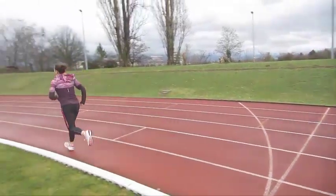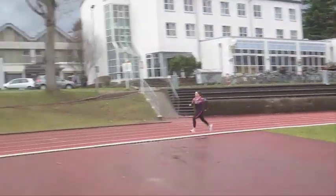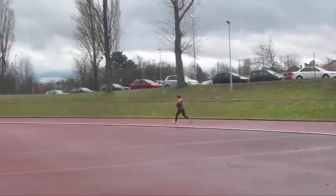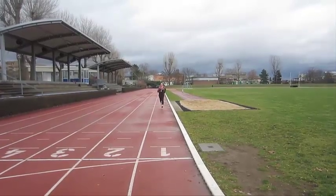Als letzte Disziplin erwartet euch der 3000-Meter-Lauf. Um ein Defizit zu vermeiden, dürfen Männer nicht langsamer als 13 Minuten und Frauen nicht langsamer als 15 Minuten 30 sein. Bei einer Zeit von 13 Minuten 30 bei Männern und 16 Minuten bei Frauen werdet ihr vom Test ausgeschlossen.